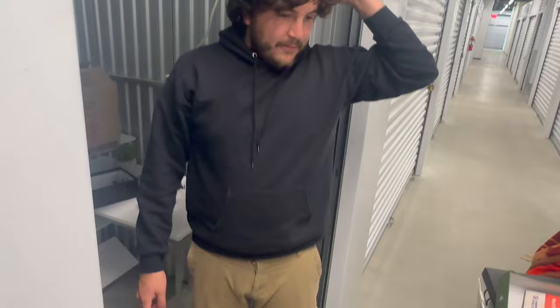So far that's four boxes of clothes and one box of shoes.